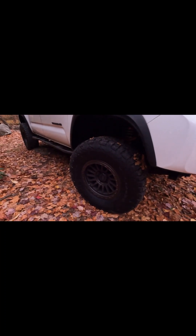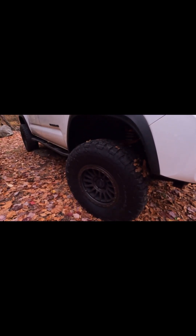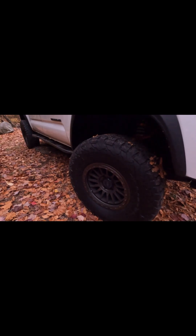My tires are the BF Goodrich KO2s, 315/75/17s. The wheels are from RW — I forgot the exact model number but I know they're 17s. They're hybrid because you can do the beadlock style.